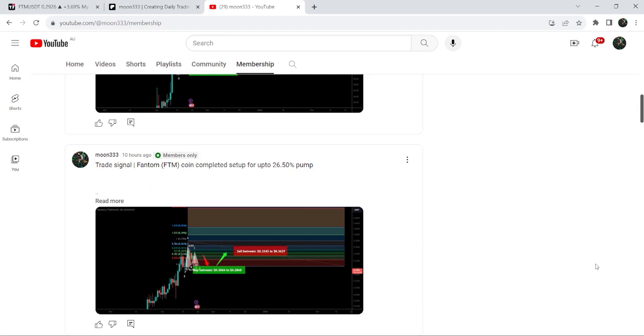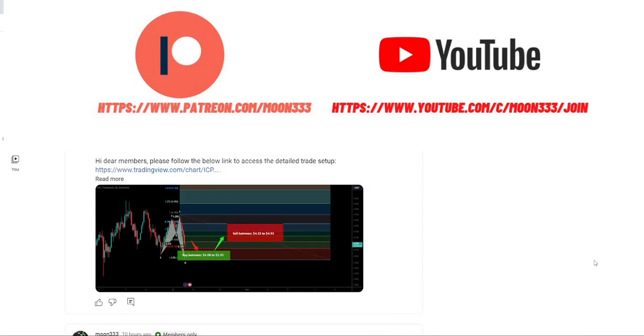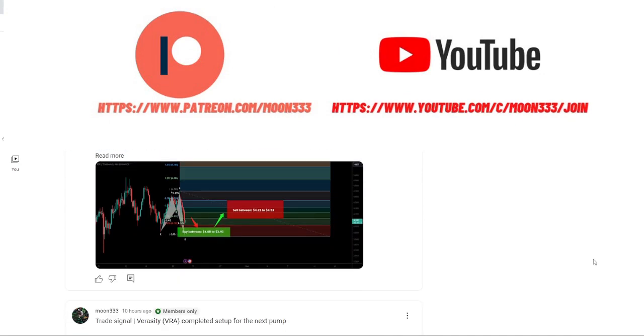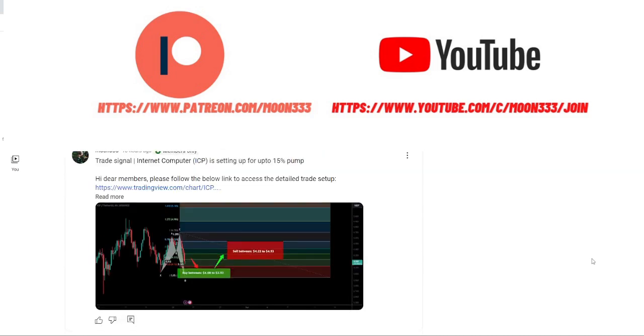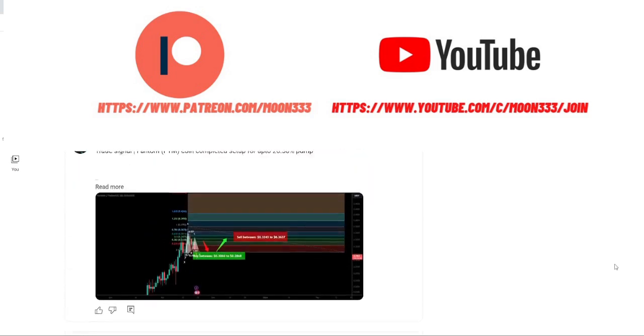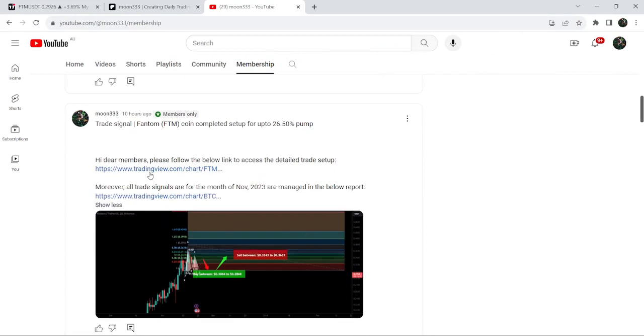If you are not subscribed to my channel, please do subscribe. For more trading signals you can also join me and support me as a YouTube member or as a Patreon member, where I share different trading signals. You can find a link to join in the video description. Let's start the analysis.